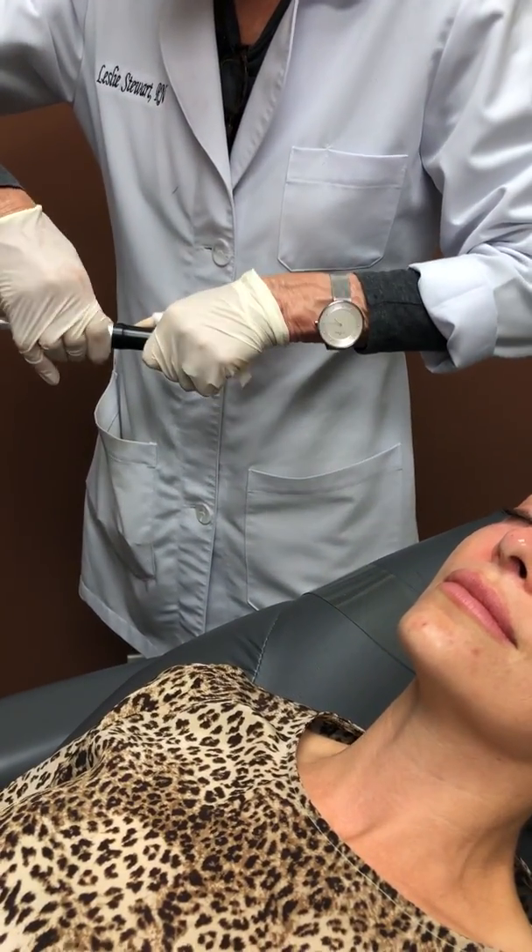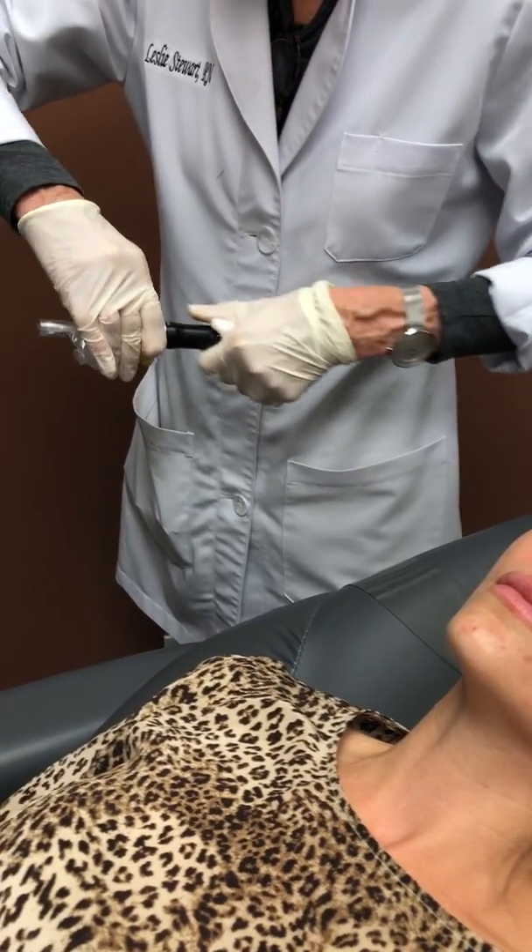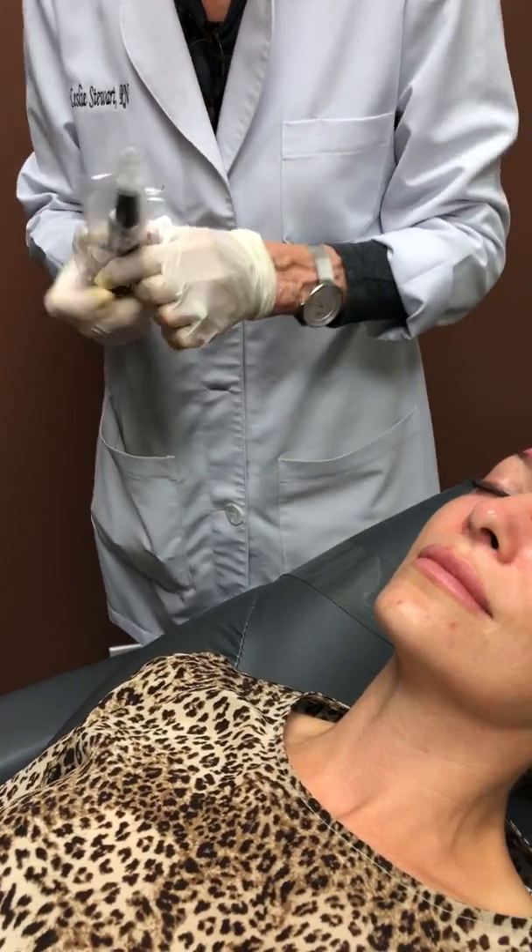As you can see, Leslie is changing the settings on the microneedling pin. This is because she's moving down to a different area — the cheek — which has slightly thicker skin than the forehead, so that way she gets a deeper treatment.